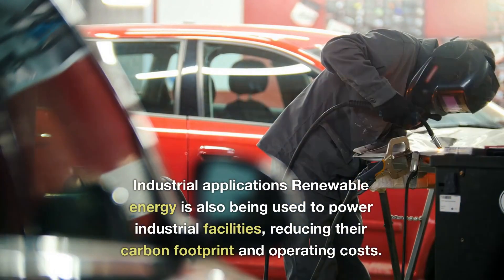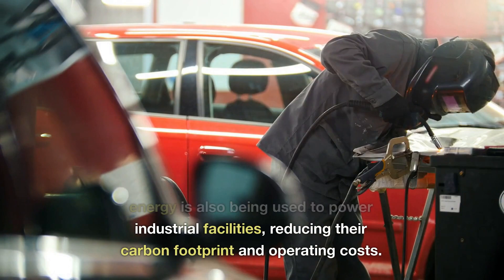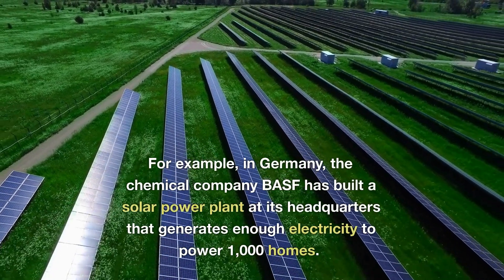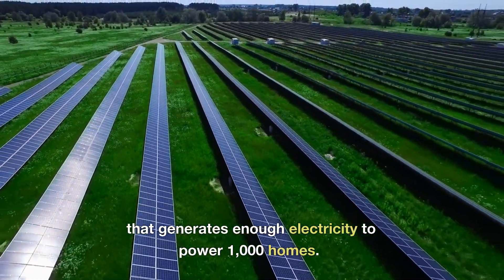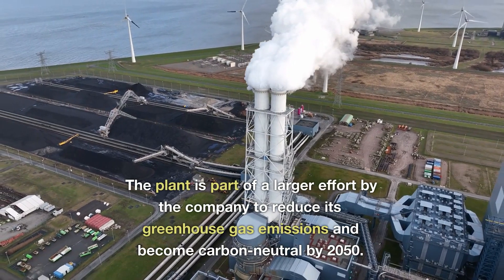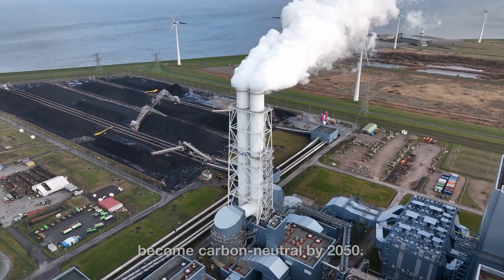Renewable energy is also being used to power industrial facilities, reducing their carbon footprint and operating costs. For example, in Germany, the chemical company BASF has built a solar power plant at its headquarters that generates enough electricity to power 1,000 homes. The plant is part of a larger effort by the company to reduce its greenhouse gas emissions and become carbon-neutral by 2050.